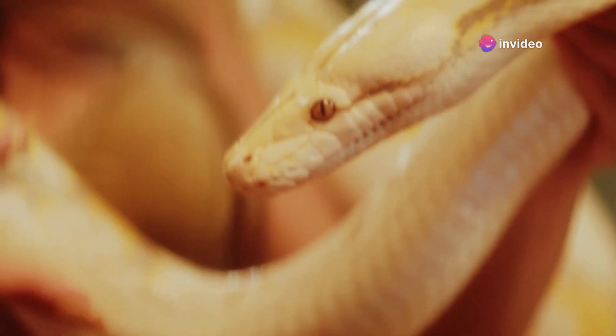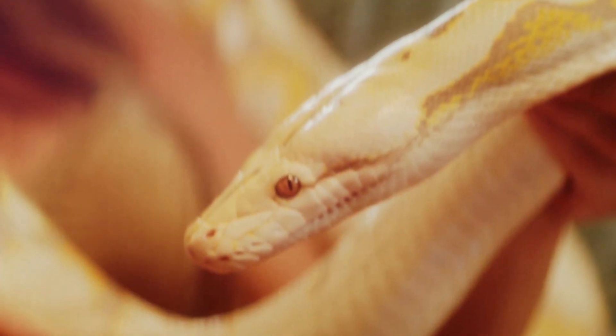By recognizing and fostering these positive behaviors, you can enhance your snake's quality of life.